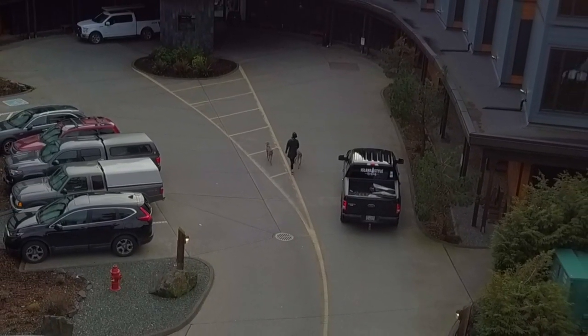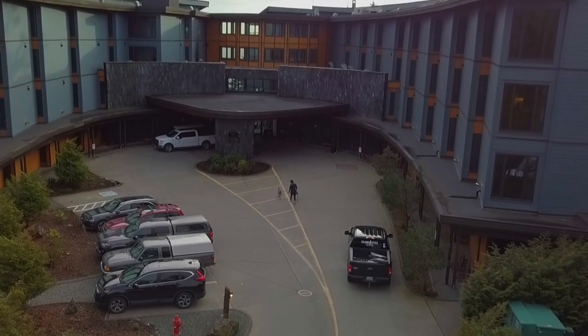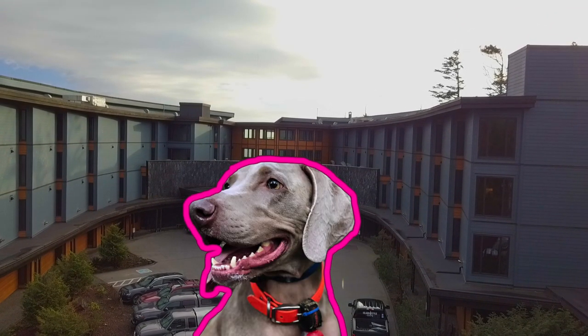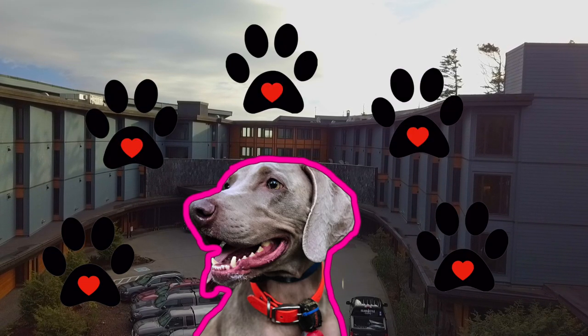Are you looking into staying at the Black Rock Oceanfront Resort in Ucluelet, British Columbia, and wondering how comfy your puppy will be? Well, Berkeley is here to give you his opinion. Will it earn a five-paw positive pet review? Watch this video to find out.